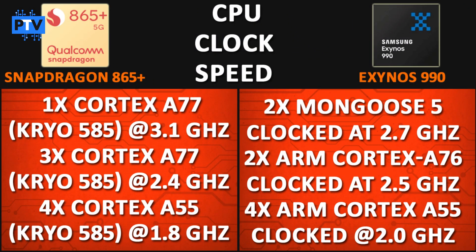Both processors have a tri-cluster architecture. The Snapdragon 865 Plus follows a big-little approach of 1+3+4 cores. The first core is a Kryo 585 Prime based on ARM Cortex-A77, clocked at a massive 3.1 GHz. The next 3 cores are Kryo 585 Gold, also based on Cortex-A77, clocked at 2.4 GHz. The last 4 cores are Kryo 585 Silver, based on ARM Cortex-A55, clocked at 1.8 GHz.